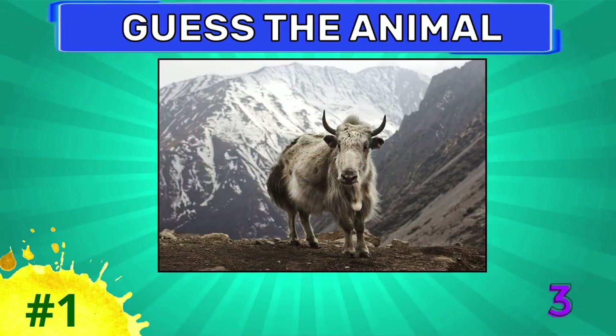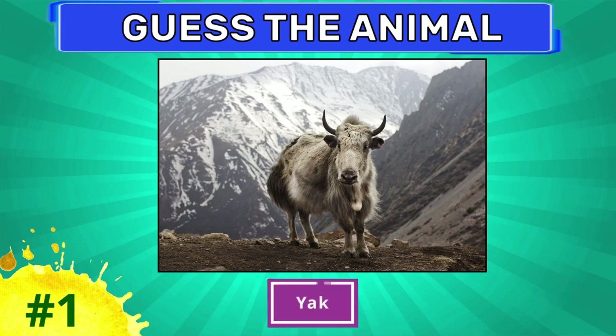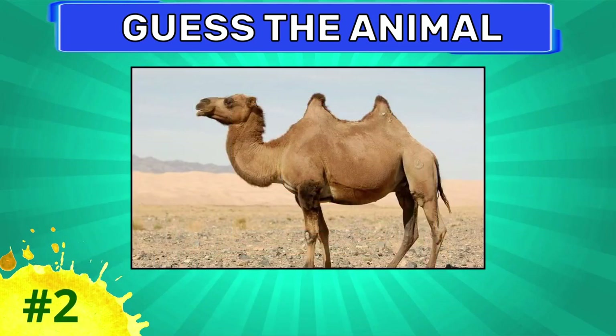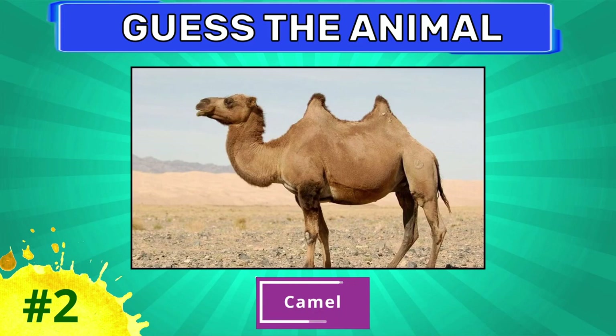Can you guess this animal? How about this one? This is camel.